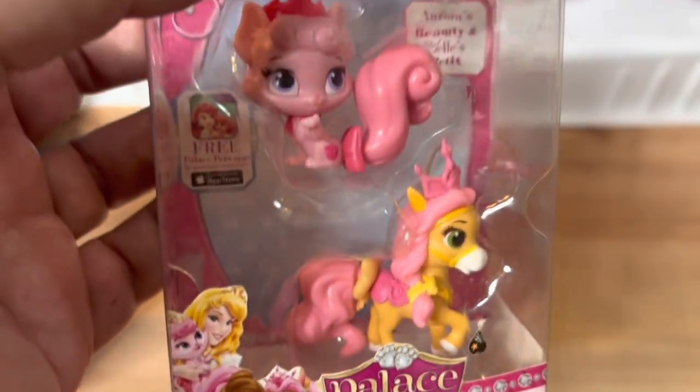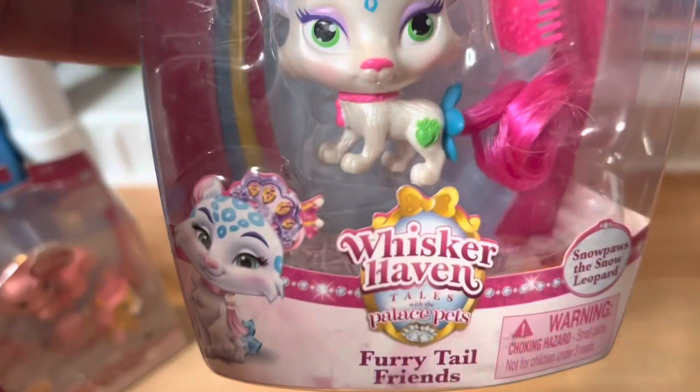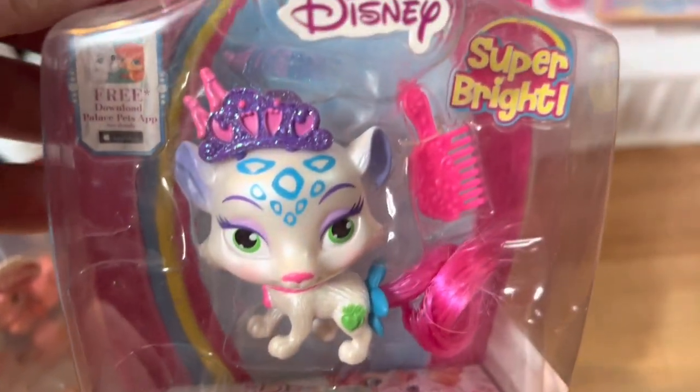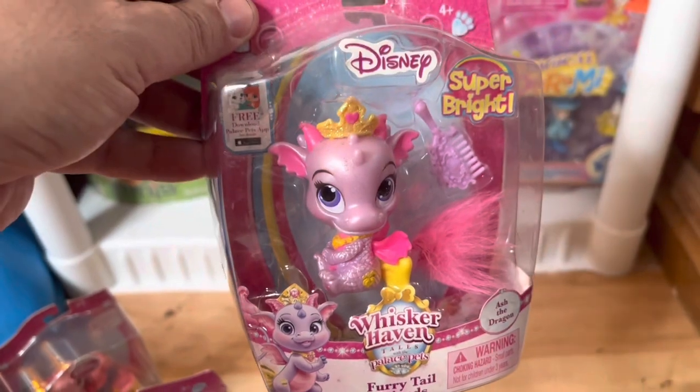Next we have some more of those Palace Pets. This one's still in the package — this is what it looked like new, and it's worth $20. Here we have Whisker Haven figures: the cat is worth $15, and the dragon is also worth $15.